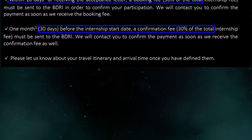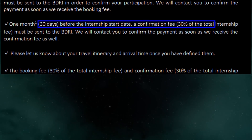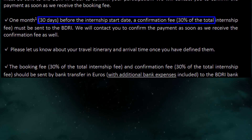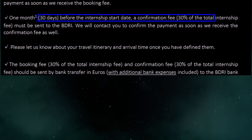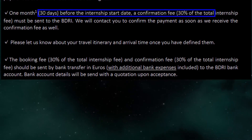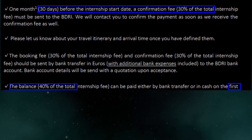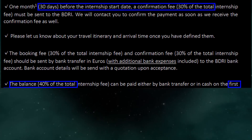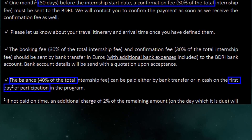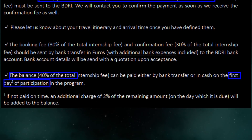Please let us know about your travel itinerary and arrival time once you have defined them. The booking fee — 30% of the total internship fee — and confirmation fee — 30% of the total internship fee — should be sent by bank transfer in euros, with additional bank expenses included, to the BDRI bank account. Bank account details will be sent with a quotation upon acceptance. The balance — 40% of the total internship fee — can be paid either by bank transfer or in cash on the first day of participation in the program. If not paid on time, an additional charge of 2% of the remaining amount on the day which it is due will be added to the balance.